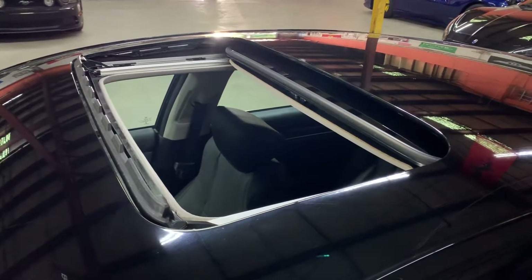Let me go ahead and give you a view from the outside, from the top. As you guys can see there, the sunroof is working fine. Let's go ahead and close it. That is going to be the sunroof — closes fine, no issues there.